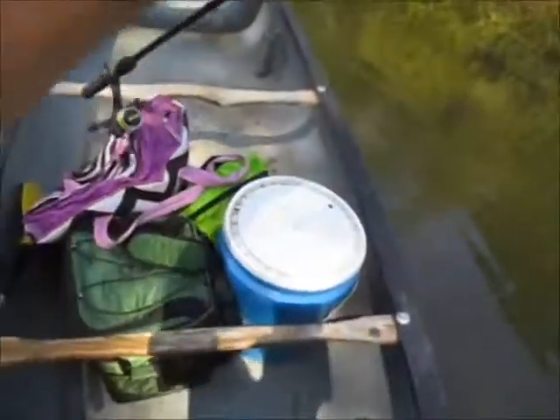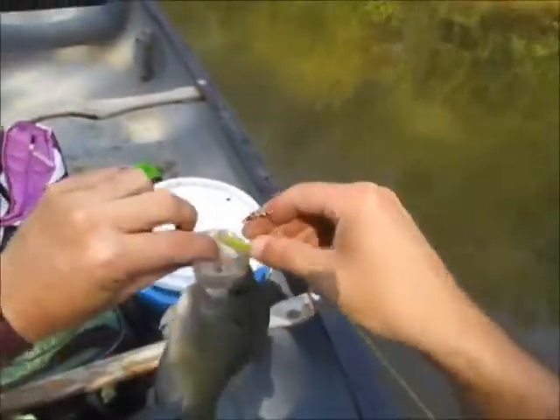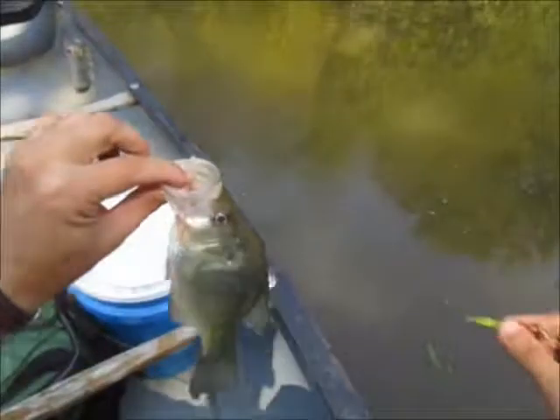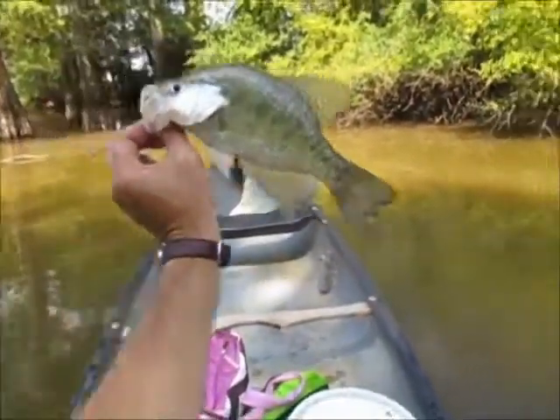Not bad for 10:30 in the morning. There is some nice crappie in here, I'm already convinced — that's the only one I caught and it's nice. All right, that's an August crappie photo.